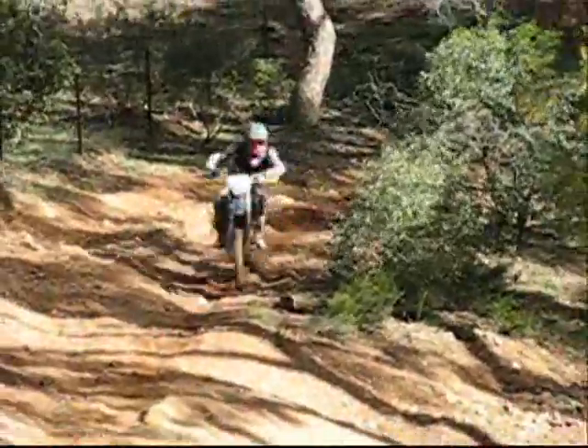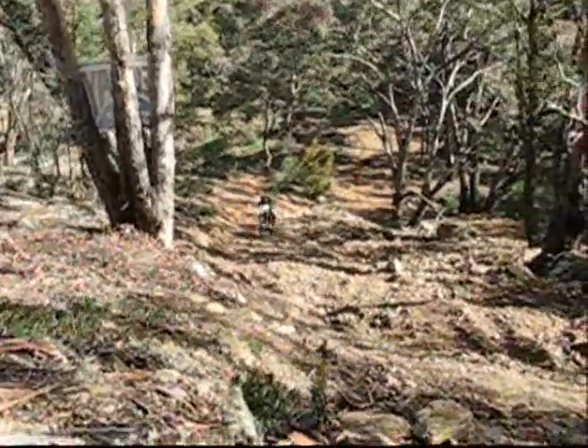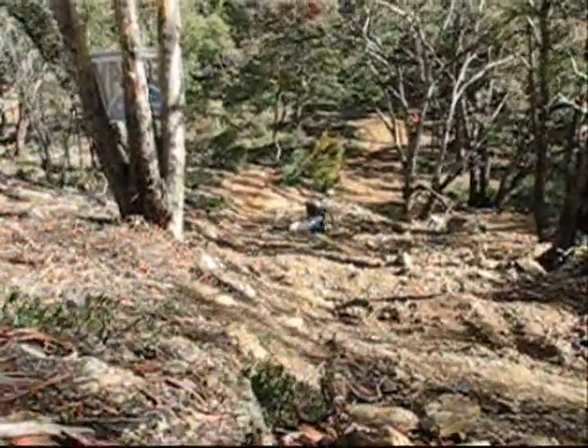Sometimes you find the right spot for the right shot, you get the rider coming along, you get the right bit of action and you zoom out at the wrong time. Go, go, go, go!